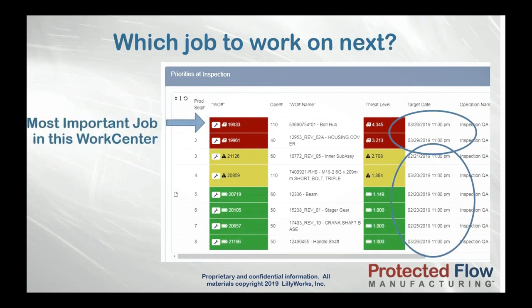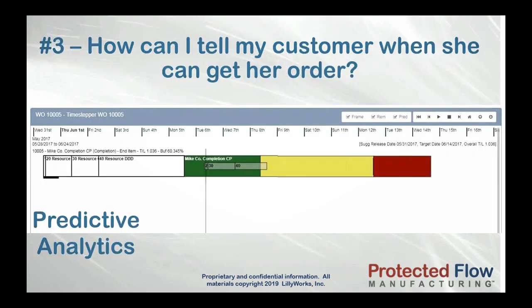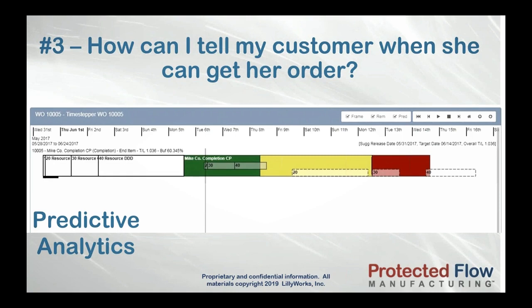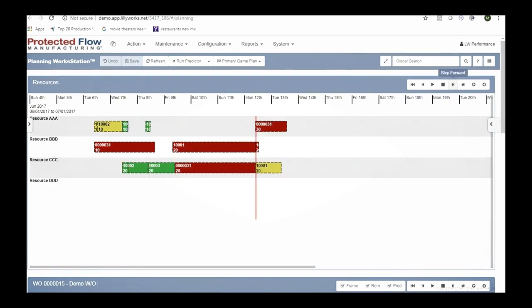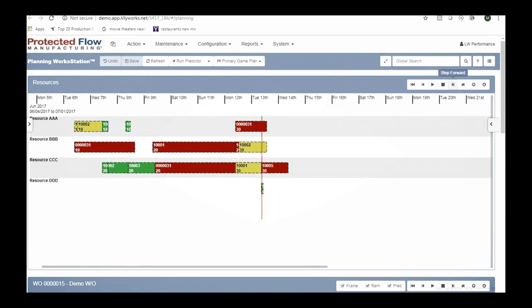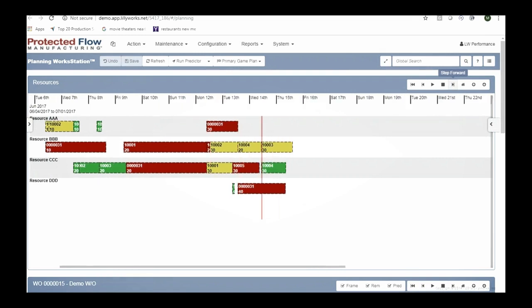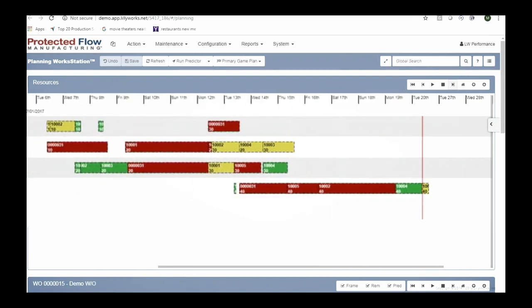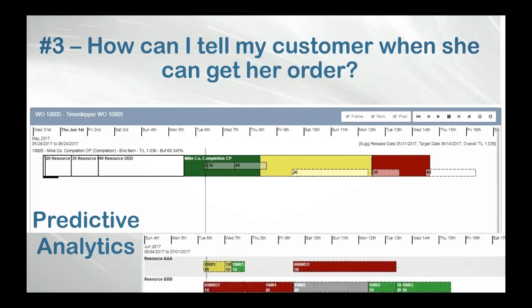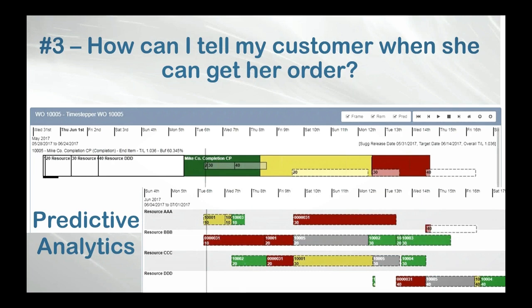PFM uses predictive analytics to predict when the remaining work on each of your jobs will finish. The predictor shows how and when each operation across all jobs will be placed, by simulating what each job's priority will be in the future. Because these predictions are based upon the way you actually execute out on the shop floor, you can believe what the system is showing you — so you can tell your customer with confidence when she can get her order.